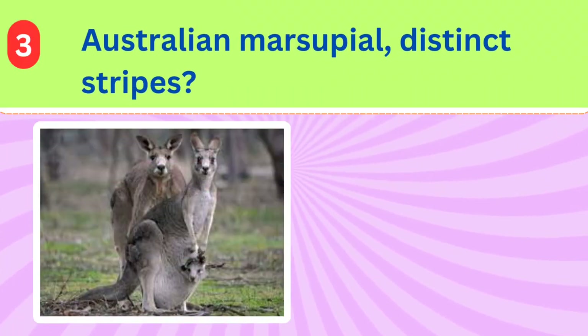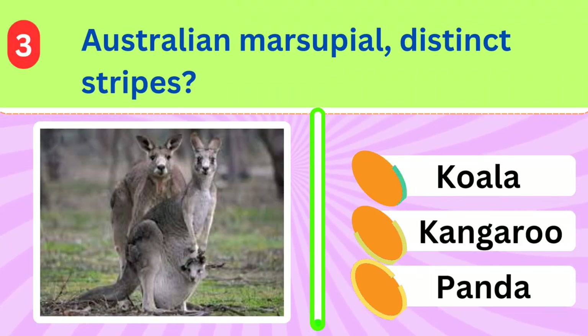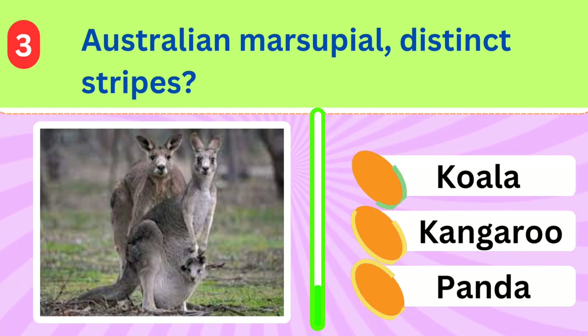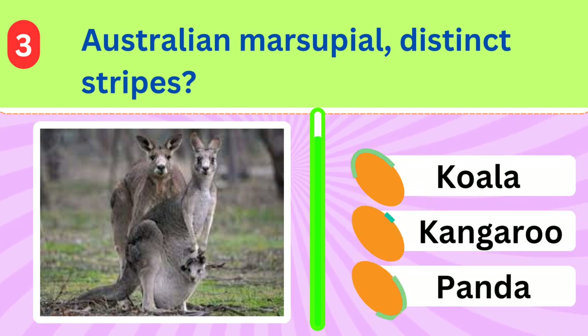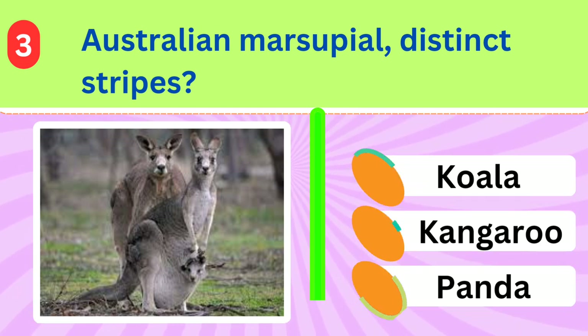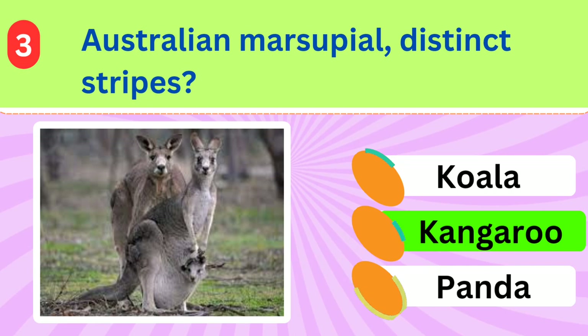Hopping around in Australia, this marsupial has distinct stripes on its back. Can you identify this unique striped animal? Kangaroo.